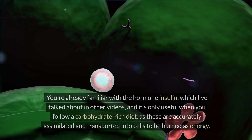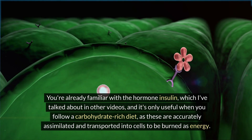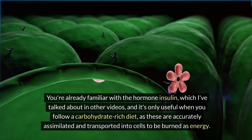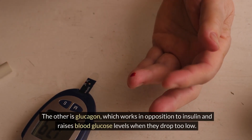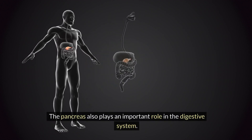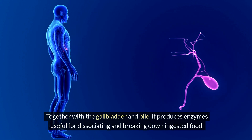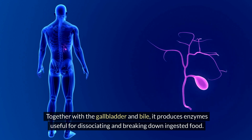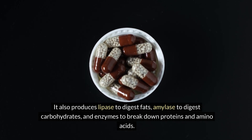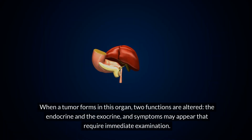These two hormones are insulin and glucagon. Insulin is useful when you follow a carbohydrate-rich diet, as carbohydrates are assimilated and transported into cells to be burned as energy. Glucagon works in opposition to insulin and raises blood glucose levels when they drop too low. The pancreas also plays an important role in the digestive system, producing enzymes to break down food — lipase for fats, amylase for carbohydrates, and enzymes for proteins and amino acids.